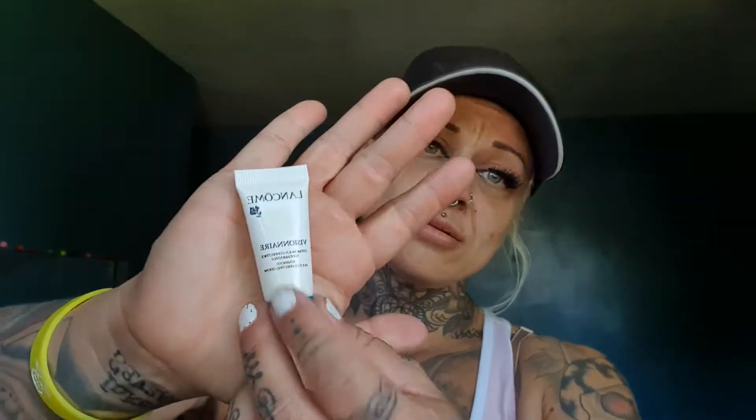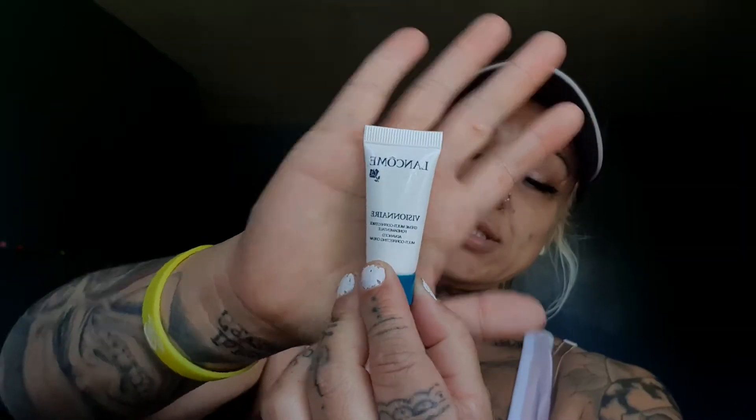The next one is Lancôme Paris — the Visionnaire advanced multi-correcting cream. Have a look at this. I'm guessing this is not a full size because it's so small.